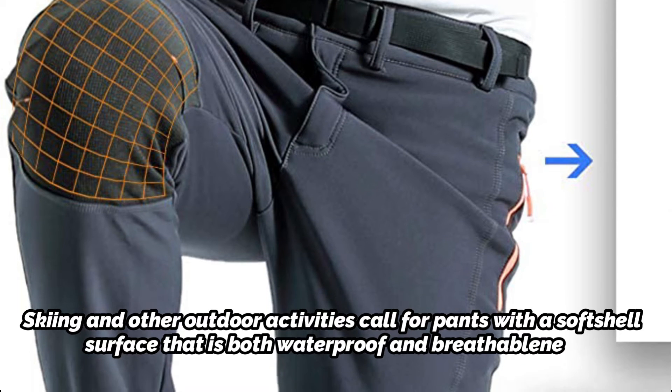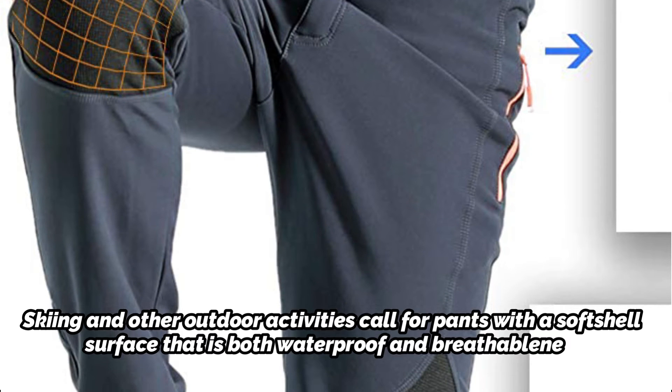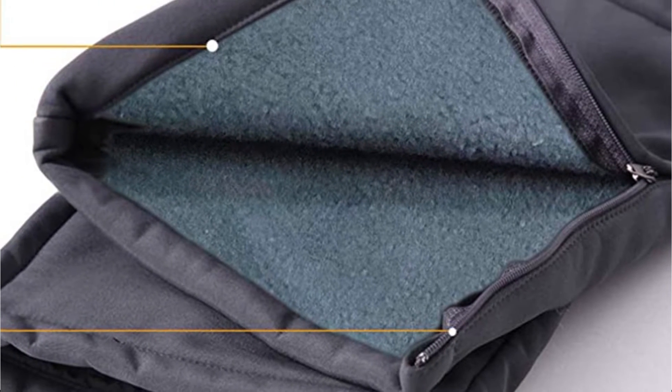Pants can be fitted comfortably thanks to an adjustable flexible waist. Your tiny items stay safe while traveling thanks to the front and back pockets with zippers. Two high-capacity zipper side pockets are included, as well as a zip pocket on the back to keep your valuables safe.